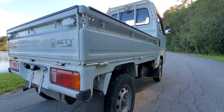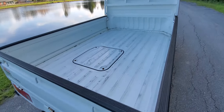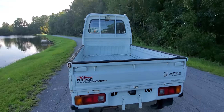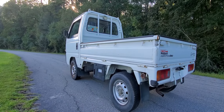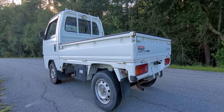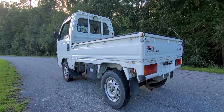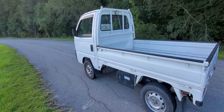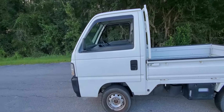There are no dents, no dings, no hard scratches. The bed is in excellent condition. I think this was just somebody's daily driver in Japan — it wasn't really used as a work truck, and it wasn't even used that heavily as a daily driver. Someone who just wanted something practical and economical.